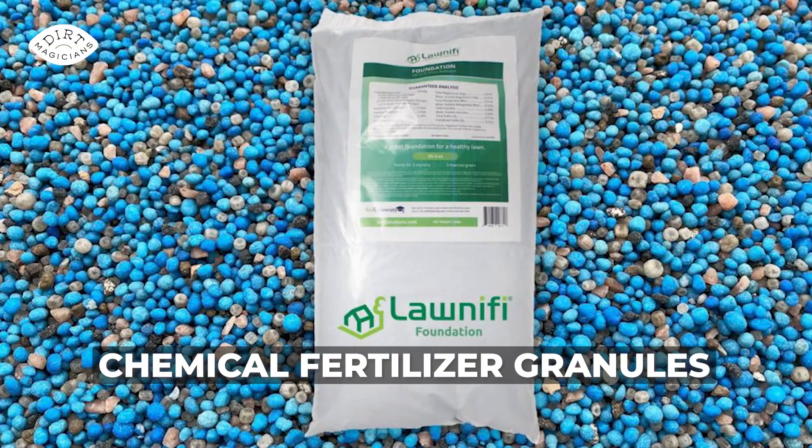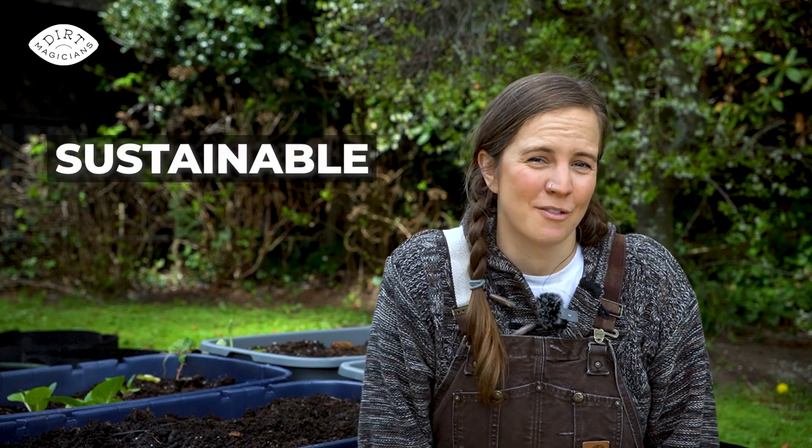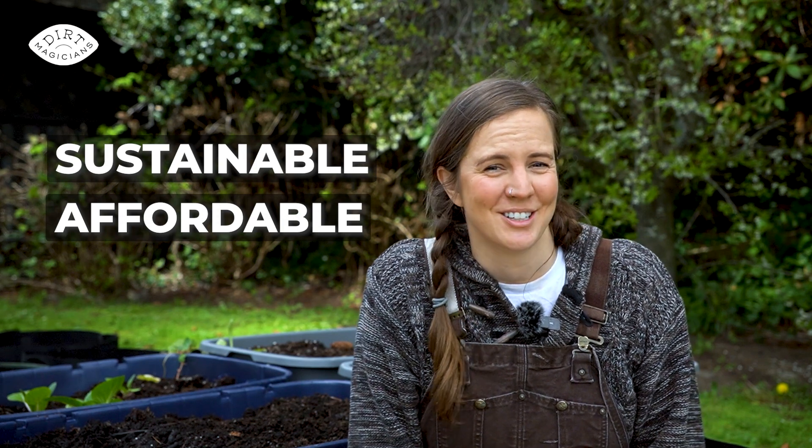Did you know that if you're using chemical fertilizers for your vegetable garden, you're inadvertently causing a lot of environmental harm when there's a far more sustainable and affordable option right under your nose? And trust me, you can smell it.